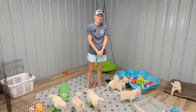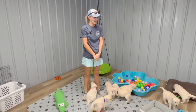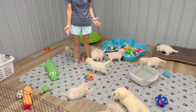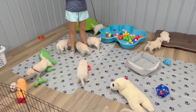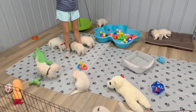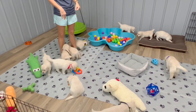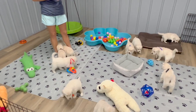Hey everybody, Allison here with Southland Goldens. I'm here for our week five video of our Lexi and Hank litter. This is what I've been promising was going to happen — these videos are going to get fun. These puppies are up, they're into everything, they're running all over the place, trying to untie my shoes. I don't even wear shoes that tie anymore because puppies at this age can untie a shoe in half a second.